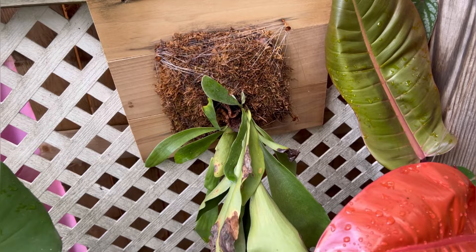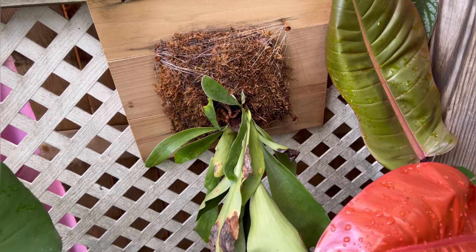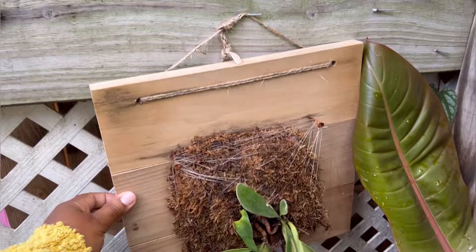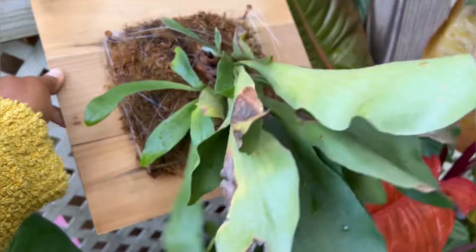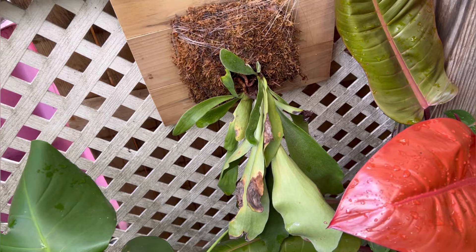Right here is another mounted staghorn, and this one is just not doing great. I don't know if I'll be bringing it inside — I'm just not really impressed with it. It's not dead, but it's not thriving either.